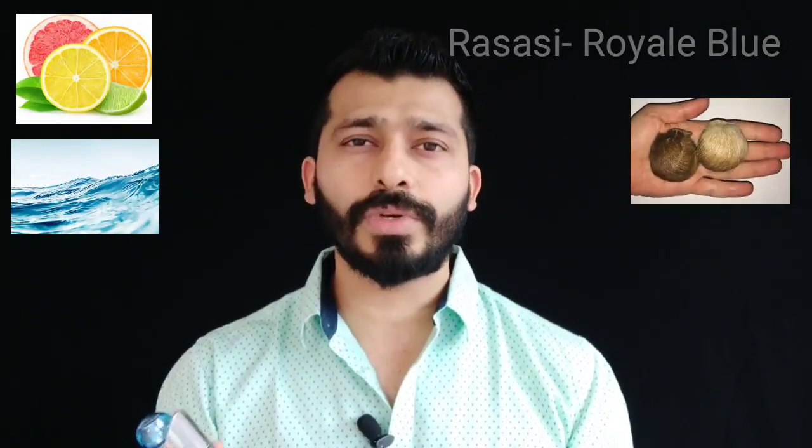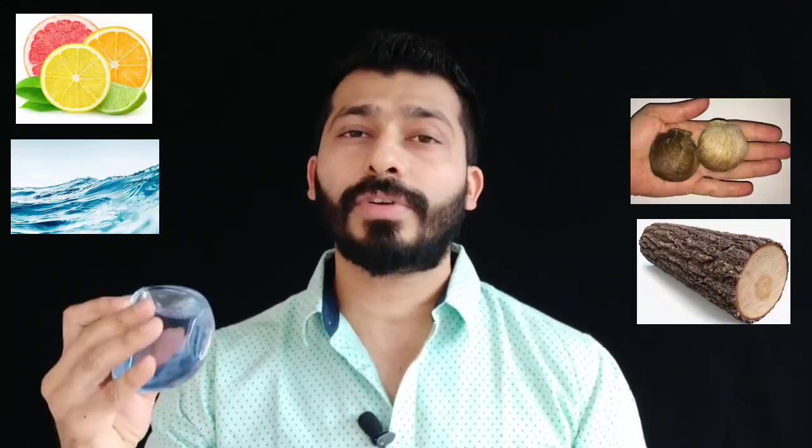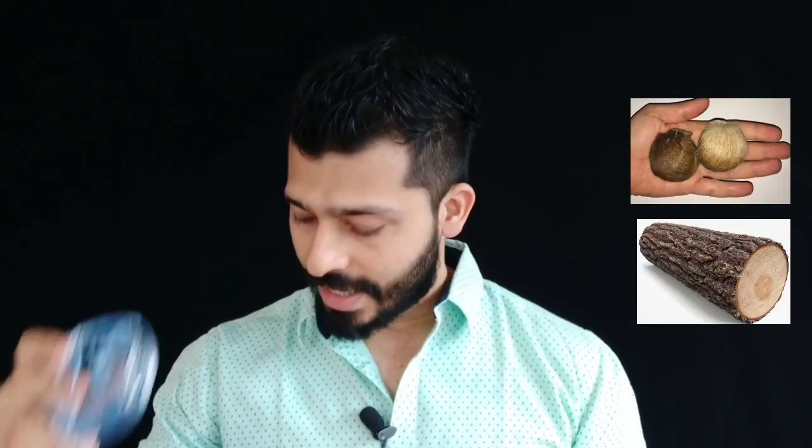Coming in at number four is Rasasi Royal Blue. This is a fresh aquatic scent with some musky and slight woody base — a beautiful fresh aquatic for the summers. If you like that safe aquatic type of scent, this is definitely a good buy because for the price of around 1000 rupees you cannot really expect something better. It's done really nicely and easily gets noticed and liked by people. Performance-wise, it projects about two hours and gives a lasting of six to eight hours, depending on the weather and your skin chemistry.